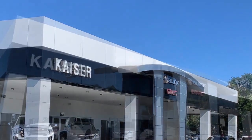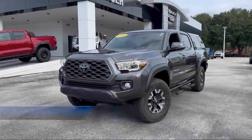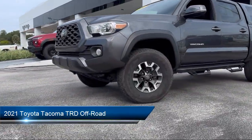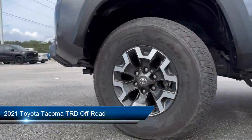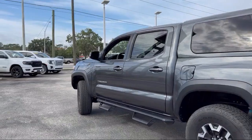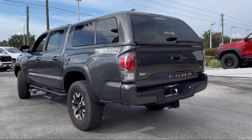Welcome to Kaiser Buick GMC Truck, and here's a look at another one of our great vehicles from our inventory. It comes equipped with Apple CarPlay and Android Auto, power sliding rear window with privacy glass, rear view camera, Sirius XM satellite radio, and steering wheel controls.